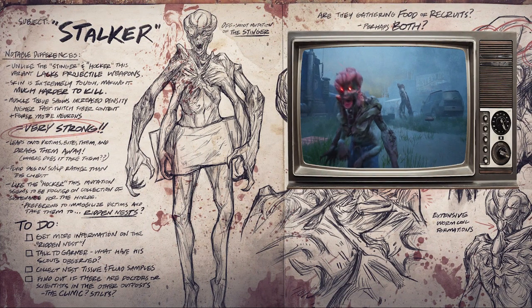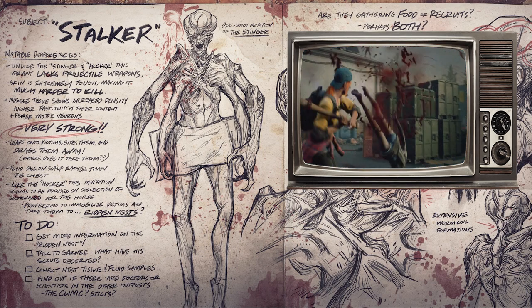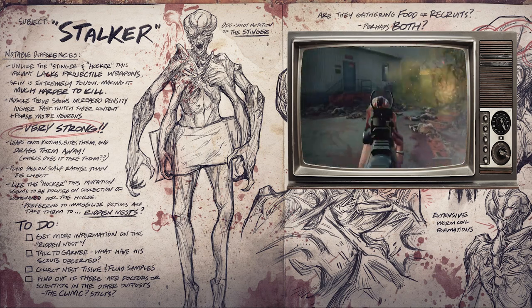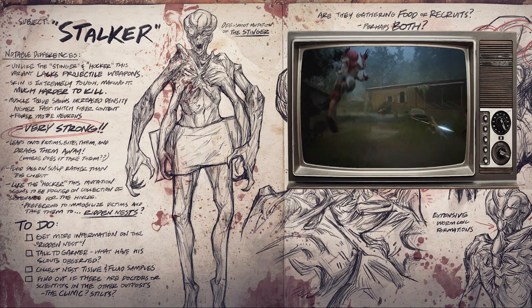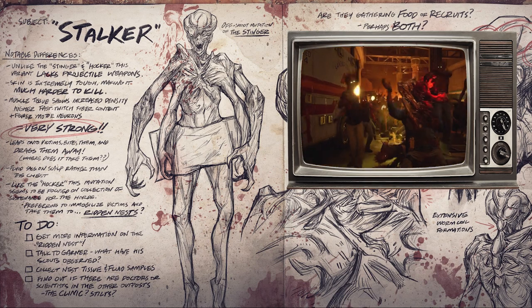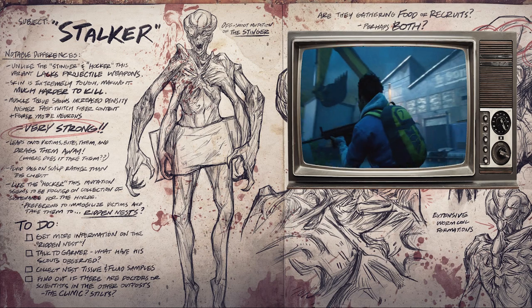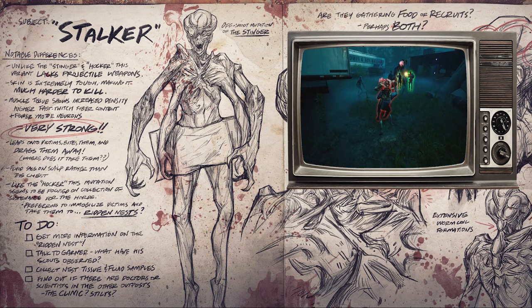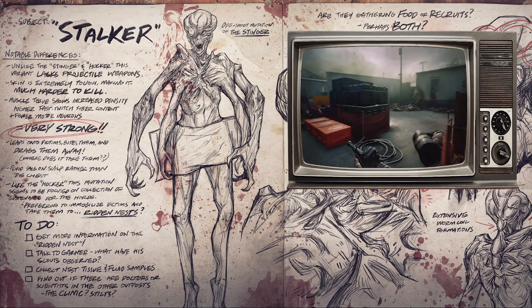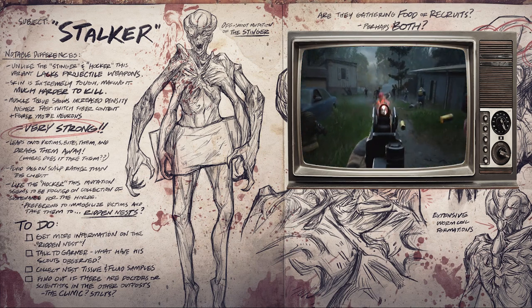Now let's move on to the Stalker — offshoot mutation of the Stinger. The top left says: notable differences — unlike the Stinger and Hawker, this variant lacks projectile weapons. Skin is extremely tough, making it much harder to kill. Muscle tissue shows increased density, higher fast twitch fiber content, and fewer motor neurons. Very strong — leaps onto victims, bites them, and drags them away. Where does it take them? Fluid sacks on scalp rather than the chest like the Hawker. This mutation seems to be focused on coaction of sustenance, referring to immobilizing victims and taking them to... a Ridden nest, question mark.